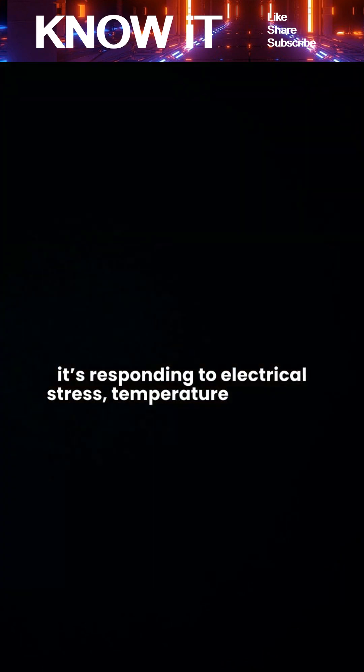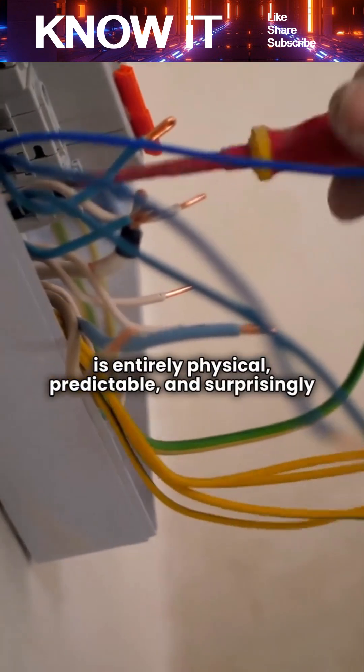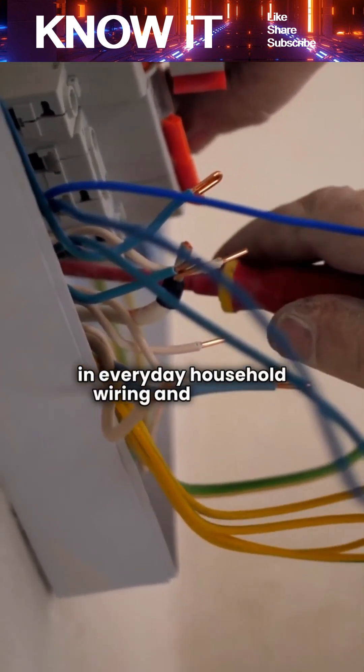We just associate it with our timing. So when a light flickers as you walk in, it's not reacting to you — it's responding to electrical stress, temperature changes, aging components, or a momentary power fluctuation. The timing feels uncanny, but the cause is entirely physical, predictable, and surprisingly common in everyday household wiring and lighting.